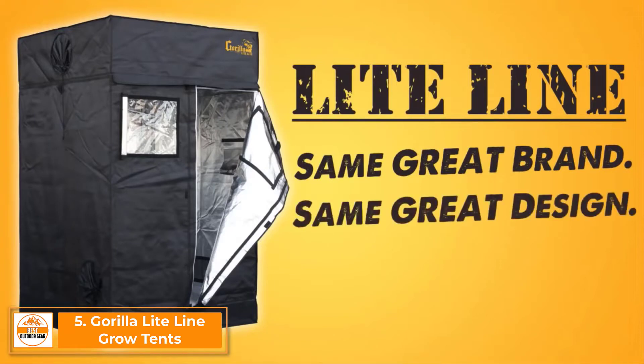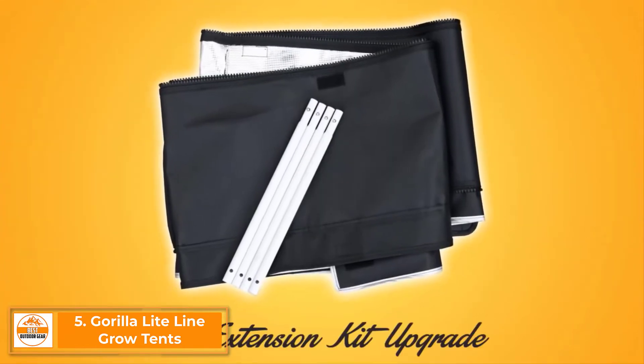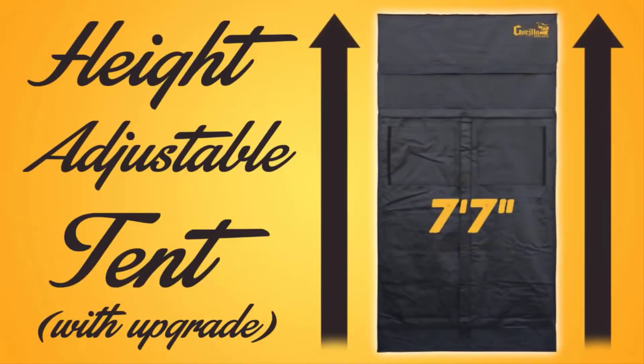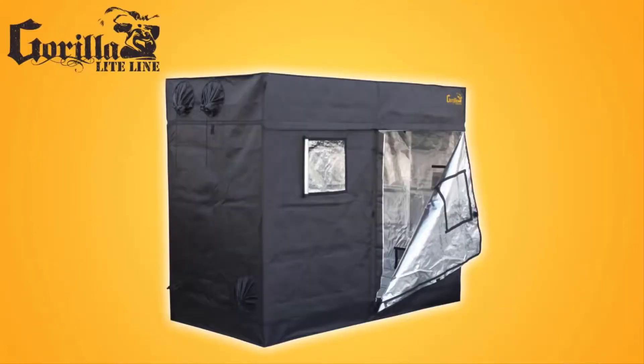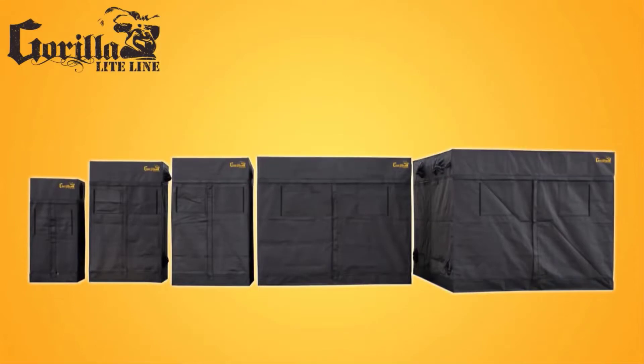Same great brand, same great design, still miles ahead of the competition. With the available tent extension upgrade, you can easily change the height of your tent from six foot seven to seven foot seven or even higher. With Gorilla Grow Tent Lightline, you always have the option to grow taller. No other grow tent on the market offers this incredible feature.